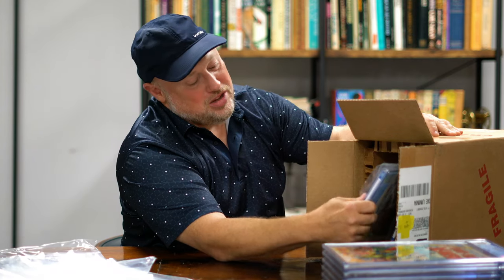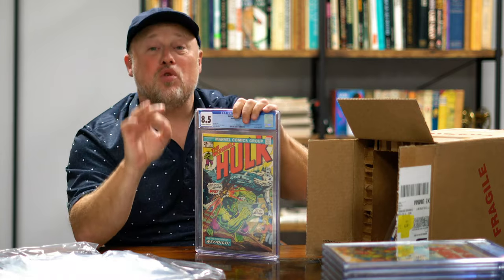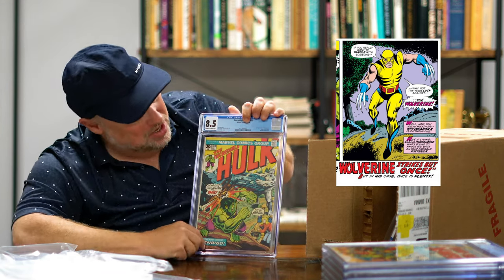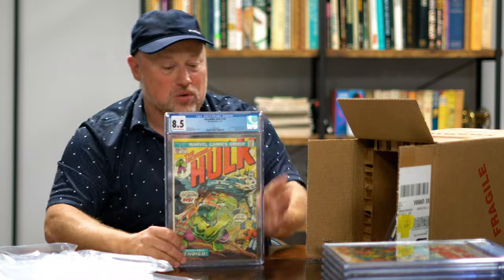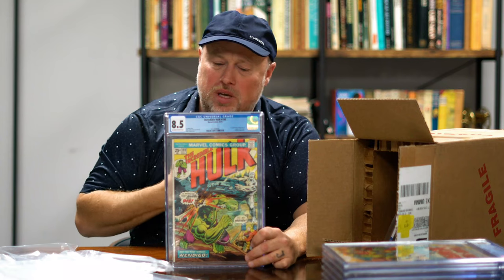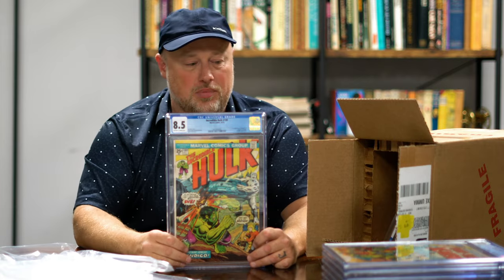Here we go — 8.5, and this is from 1974. This is really Wolverine's first appearance in a comic book — the last page of Hulk 180, where you see him jumping up with the Hulk and the Wendigo. I really don't know the exact value of 180 in this grade, but I'm hoping it's going to be over a thousand. We'll bring it to you once we have the auction together.